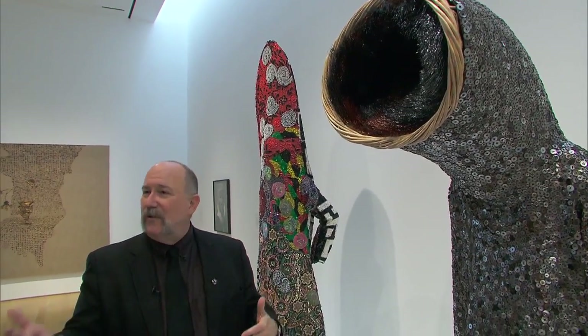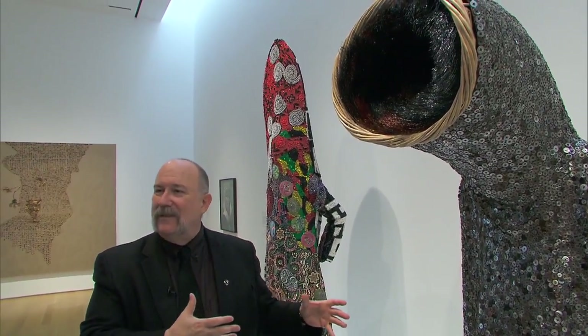Whether it's an adult or a child, when they walk into this gallery, they immediately head right for these pieces.